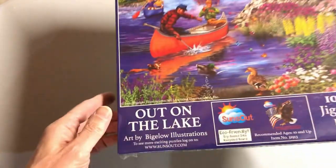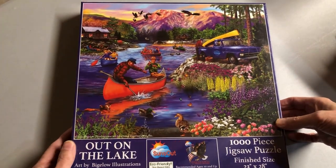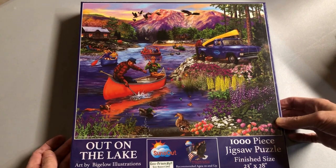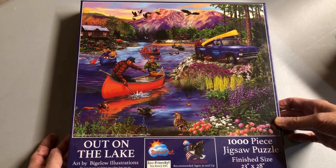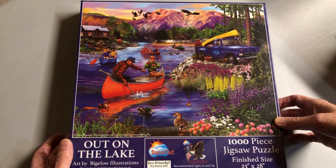Much larger — 'Out on the Lake,' which I originally called 'Canoe Crowd' because everyone's in a canoe. That's the theme of this one, just trying for a different angle.